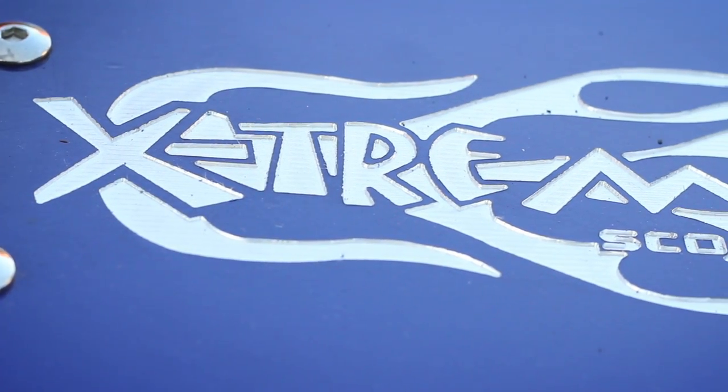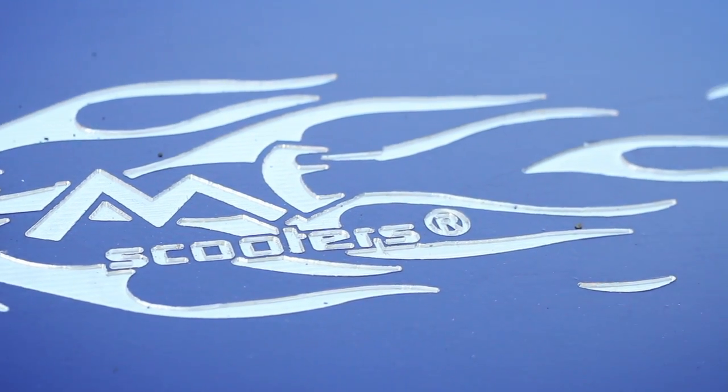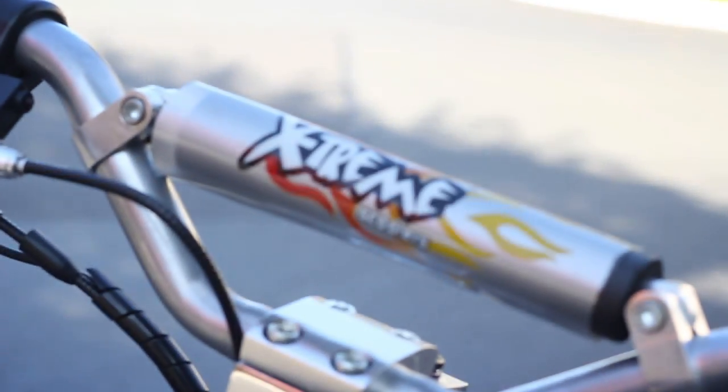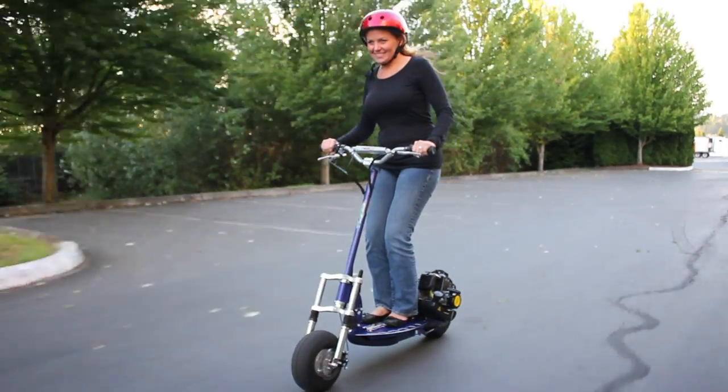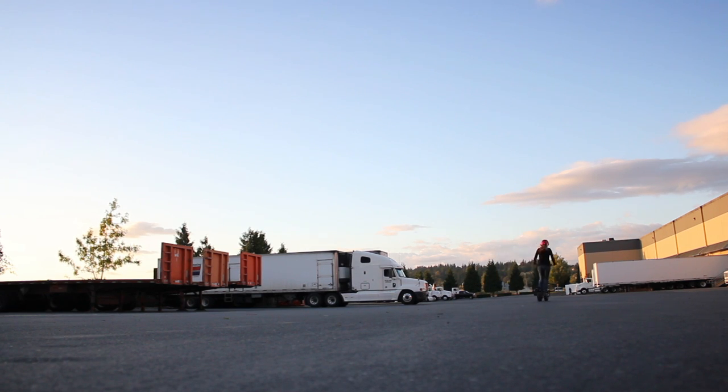The XG550 has no stickers on the deck and the Xtreme Flames logo is engraved by machining right into the aluminum plate. One word sums it up for this model and that is SHARP. It comes with a 30 day Xtreme warranty and a 6 month battery warranty.